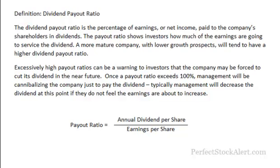Today we're going to be looking at the dividend payout ratio. The dividend payout ratio is the percentage of earnings or net income paid to the company's shareholders in dividends. The payout ratio shows investors how much of the earnings are going to service the dividend. A more mature company with lower growth prospects will tend to have a higher dividend payout ratio.